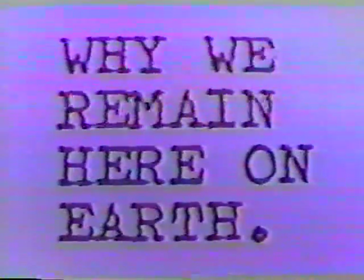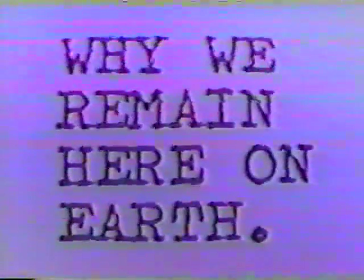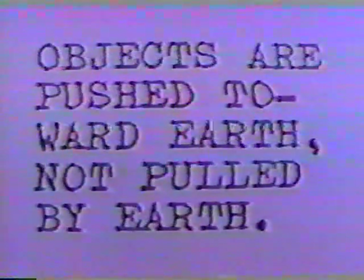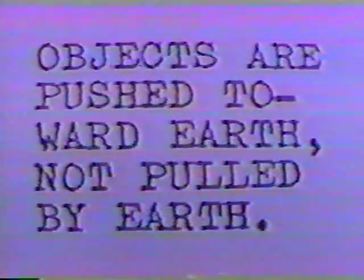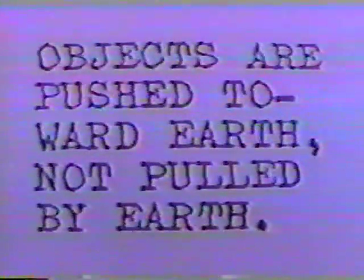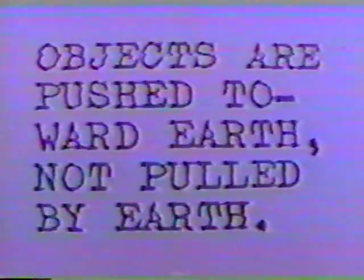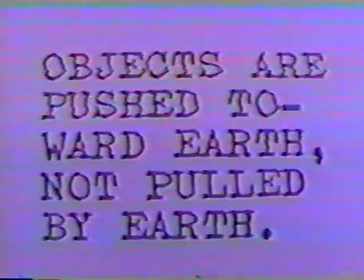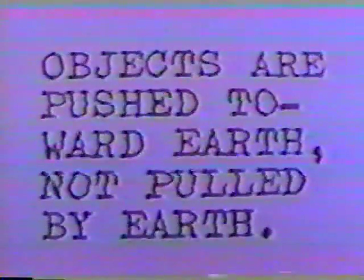Our ability to remain on Earth rather than floating out into space. The following comment by Albert Einstein, found on page 3127 of the World Book Encyclopedia, copyrighted in 1953, might come as a surprise to you. Quote: "Objects are pushed toward the Earth by the gravitational field rather than pulled by Earth." Unquote. Likewise, Wright believes objects are pushed toward the Earth by the gravitational field and not pulled by Earth. Wright has a working model which he will demonstrate shortly that supports this part of his push gravity theory.